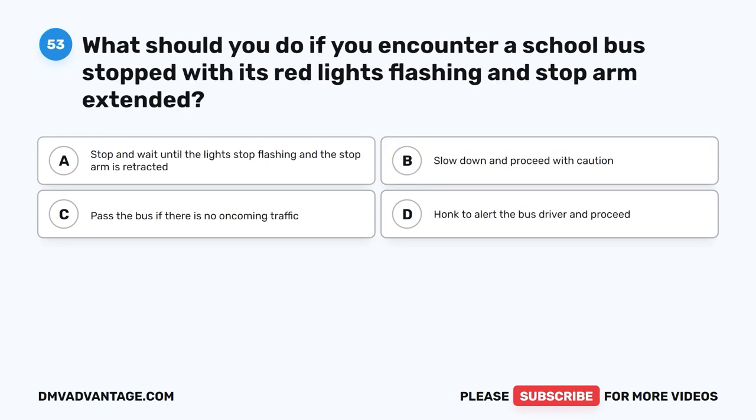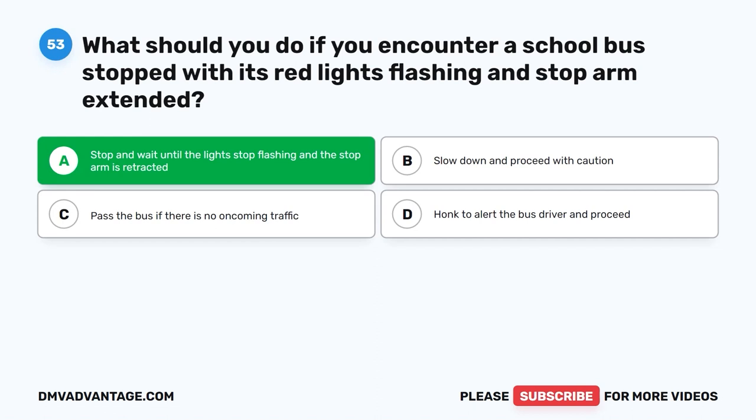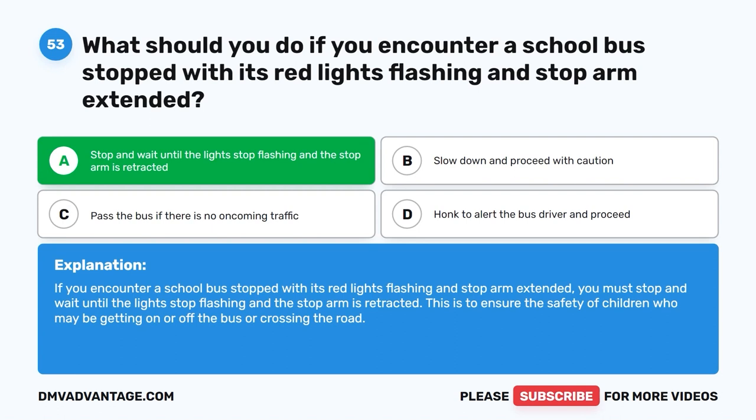Question 53. What should you do if you encounter a school bus stopped with its red lights flashing and stop arm extended? A. Stop and wait until the lights stop flashing and the stop arm is retracted. B. Slow down and proceed with caution. C. Pass the bus if there is no oncoming traffic. D. Honk to alert the bus driver and proceed. The correct answer is A. If you encounter a school bus stopped with its red lights flashing and stop arm extended, you must stop and wait until the lights stop flashing and the stop arm is retracted. This is to ensure the safety of children who may be getting on or off the bus or crossing the road.